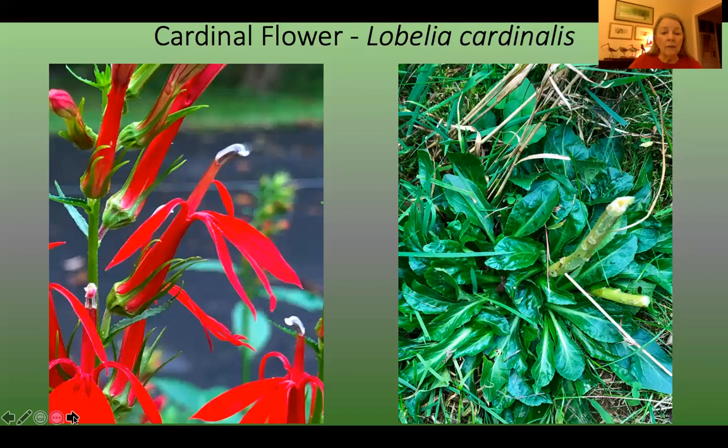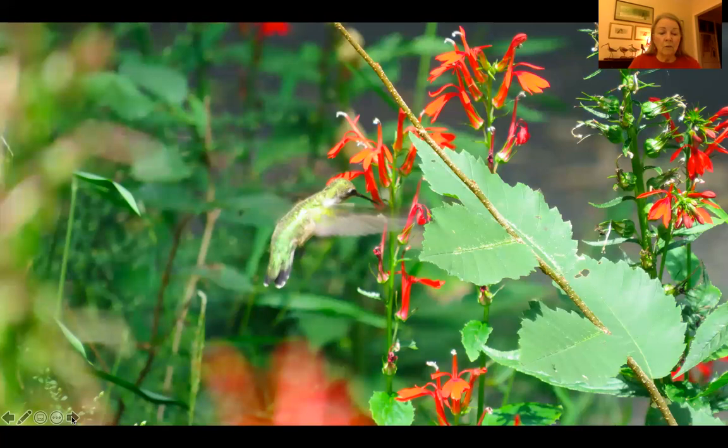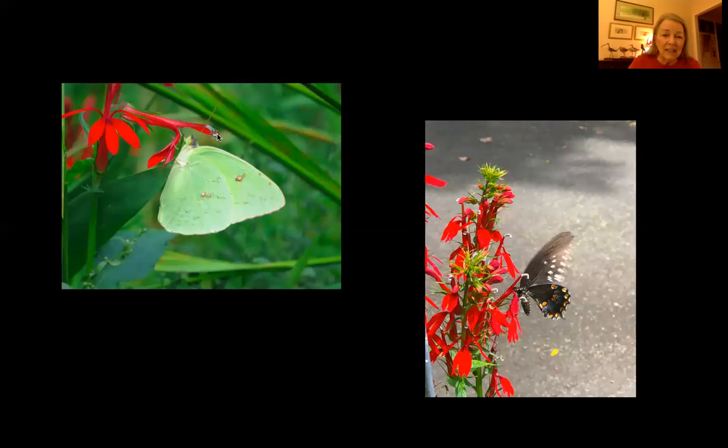Here's a picture of a hummingbird actually nectaring from one of these cardinal flowers. Other things will occasionally nectar on them — this is a cloudless sulphur butterfly — but as you can see, no part of its anatomy reaches the anther, so it can't pick up any pollen. It can get to the nectar, but it's a long stretch, and you don't often see too many butterflies on these. This one I believe is a really worn-out black swallowtail also trying. So this is really a hummingbird specialist — we don't have any other birds here that would be able to or want to pollinate this flower.